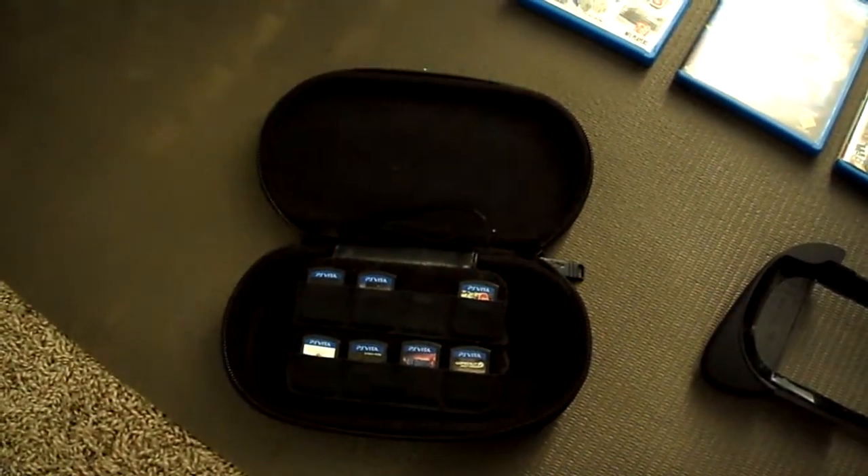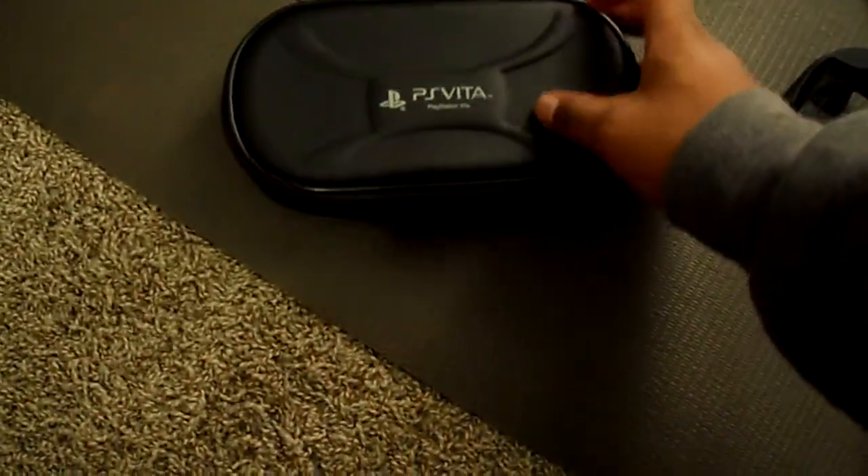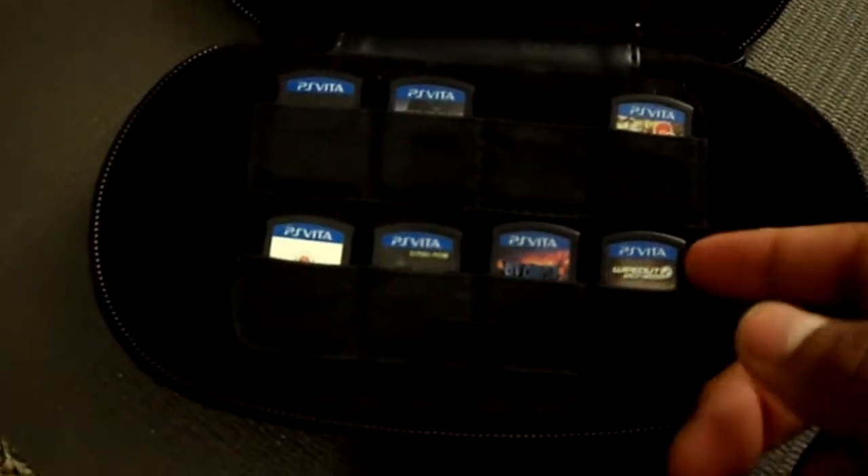I bought that case from Walmart, and I've only seen it in Walmart. It's pretty good — zips up, has a little part you can hold by your wrist. It holds up to eight games, but if you double stack, I guess you can put 16 in. Here's the little part where you put the PS Vita in, and this little strap makes it easy to take it out. Behind the games it's soft so it won't scratch the PS Vita. I had to show my ownership, so I wrote my name.